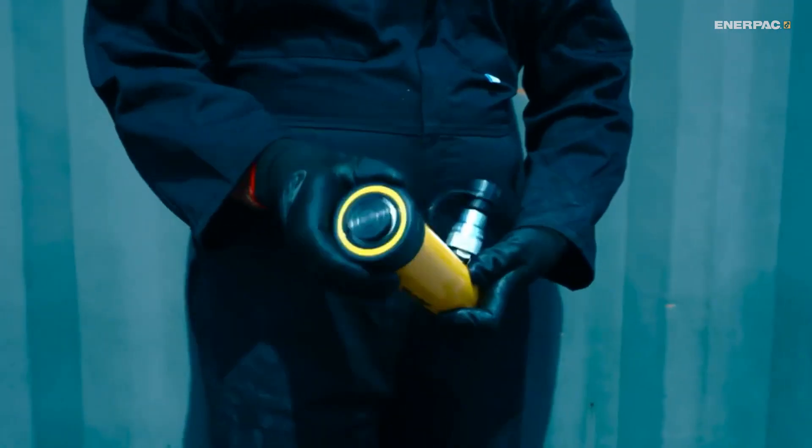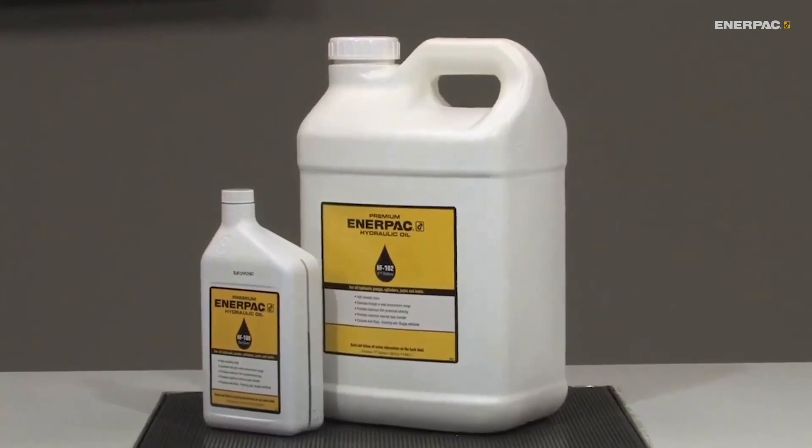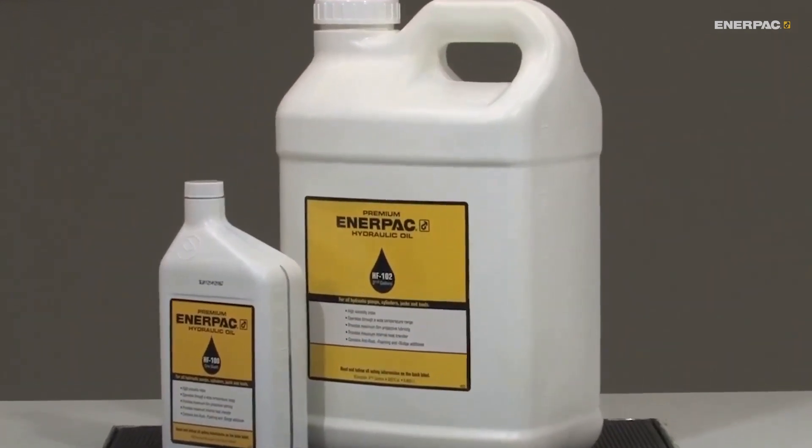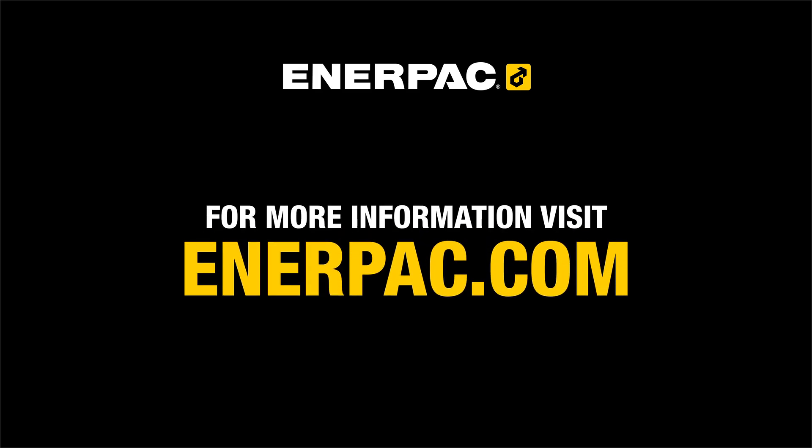Use the wrong oil, and you risk subpar performance, damage, and even voiding your warranty. Stick to the recommended hydraulic oil — it's a small step that makes a big difference. That's all for now. Thanks for watching.